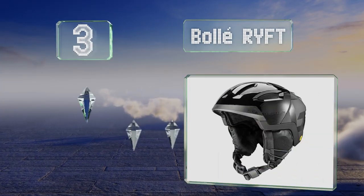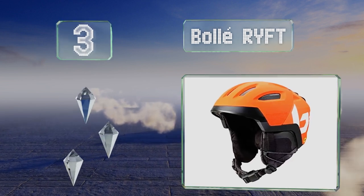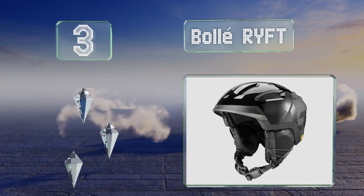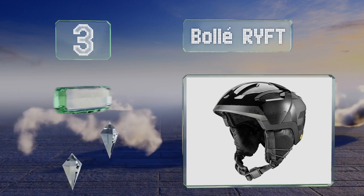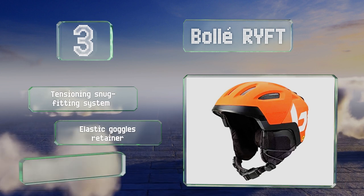Nearing the top of our list at number three, opening the vents on the Bollé R Y FT provides a rush of air through the brim, the top, and to the rear of its hybrid shell construction. It features a tensioning snug-fitting system, an elastic goggles retainer, and an antibacterial liner.